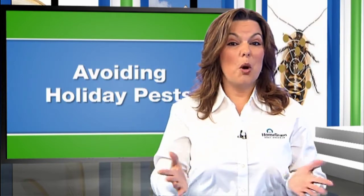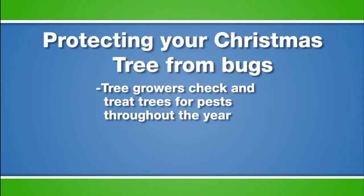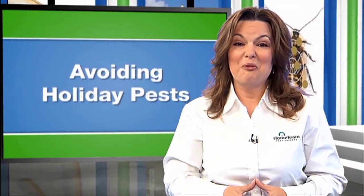Christmas trees, like other trees, can be infested with aphids, bark beetles, mites, bark lice, and spiders. The tree growers often scout their trees and treat them for these types of pests throughout the year, but they can still find their way onto your Christmas tree and ultimately into your home.